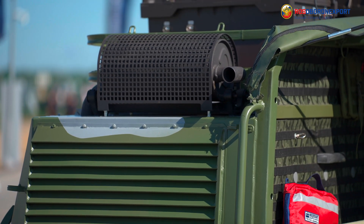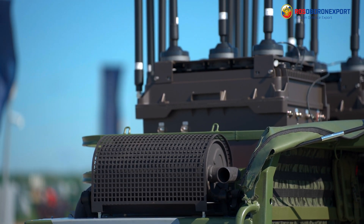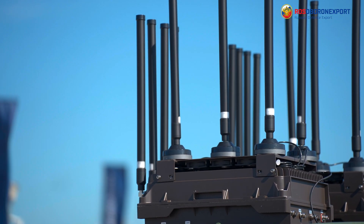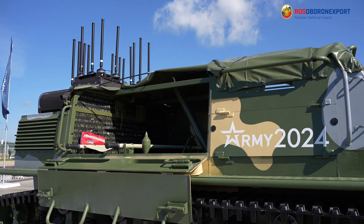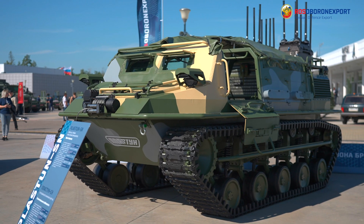The platform is fitted with a powerful counter-unmanned aerial vehicle device to suppress FPV drones and also carries other counter-UAV items of hardware.